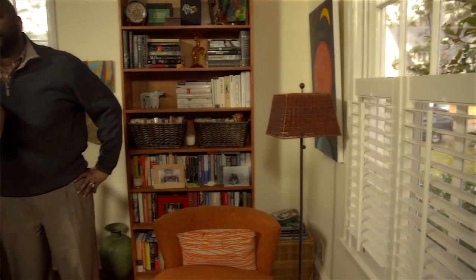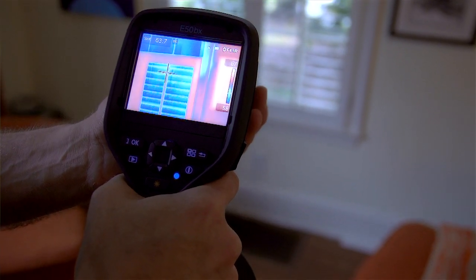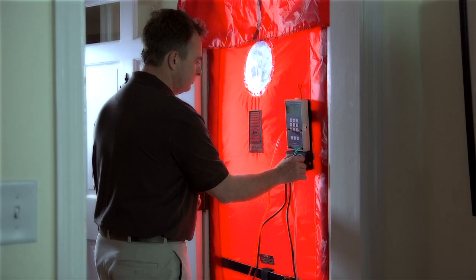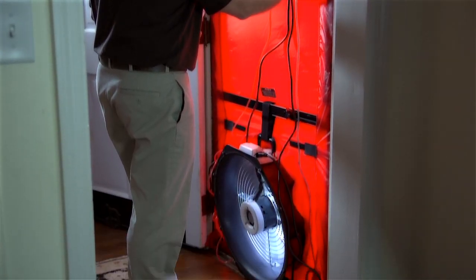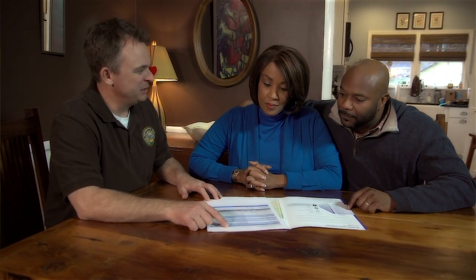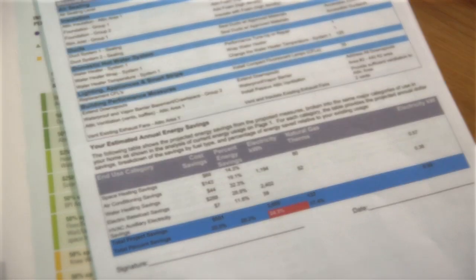During a BPI assessment, a technician will speak with you to learn more about your home. They will then inspect the interior and exterior of your home, perform a detailed inspection of your attic and crawl spaces, as well as conduct air sealing diagnostics that includes a blower door test. Following the successful completion of the energy assessment, a comprehensive report will be created, including a prioritized list of all the suggested home energy improvements to be made.